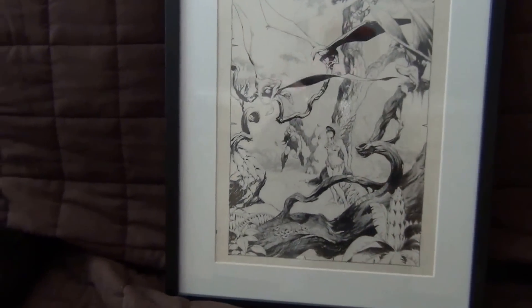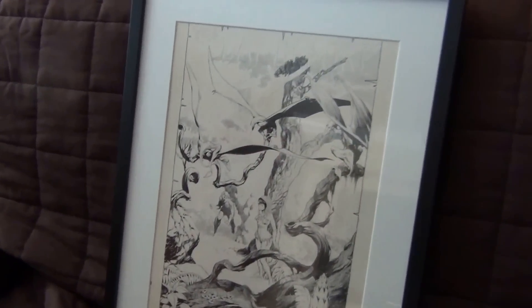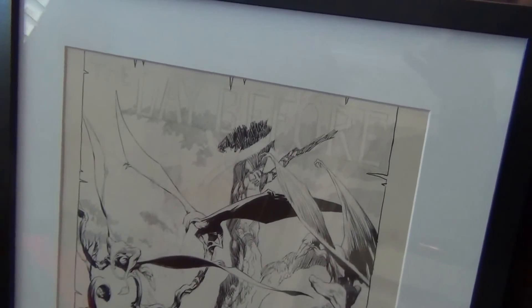I love this frame. Best bang for the buck right there — $9.99. Anyhow, that's it. Thanks for watching. Bye. And again, Mario — thank you.